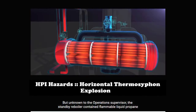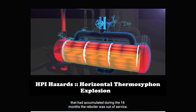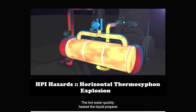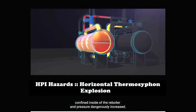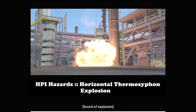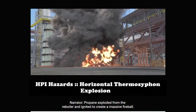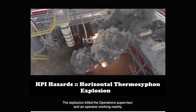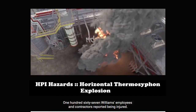But unknown to the operations supervisor, the standby reboiler contained flammable liquid propane that had accumulated during the 16 months the reboiler was out of service. The hot water quickly heated the liquid propane confined inside of the reboiler, and pressure dangerously increased. Just three minutes later, the reboiler violently ruptured. Propane exploded from the reboiler and ignited to create a massive fireball. The explosion killed the operations supervisor and an operator working nearby. 167 Williams employees and contractors reported being injured.